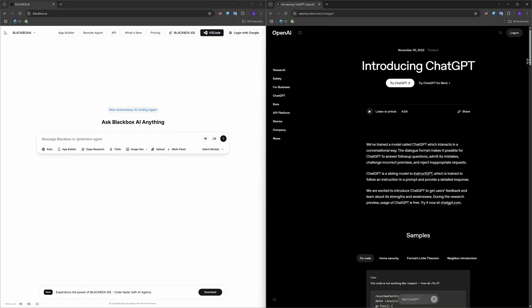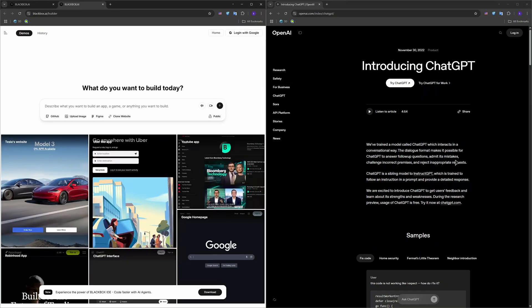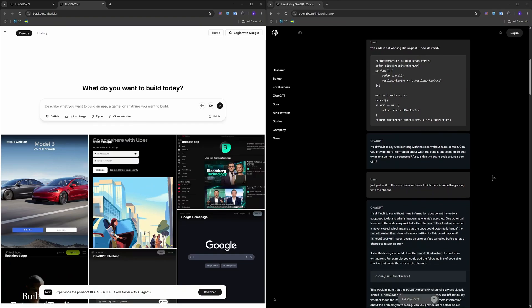In terms of core features, Blackbox AI excels at pulling up code snippets from large public repos — think of it as a supercharged Stack Overflow built into your editor. It also has autocomplete that learns from context. ChatGPT can write full functions, explain concepts, refactor code, generate tests, and even guide you through frameworks or APIs. It supports long conversations and multiple languages.